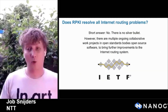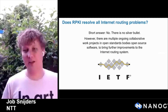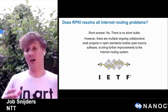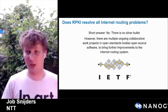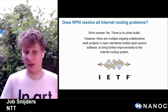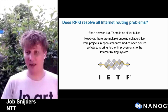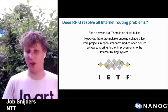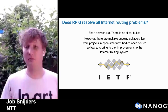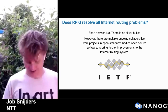Does RPKI solve all internet routing problems? No. There will never be a silver bullet — that's simply not how the internet works. But there are many initiatives on their way to improve the RPKI and improve its functionality. These collaborations happen in open standards bodies like the IETF, based on open-source software. This is where we work to keep honing RPKI into something we love and enjoy using.